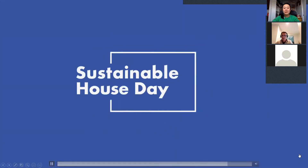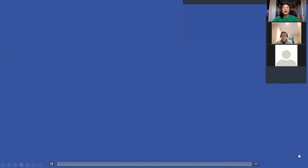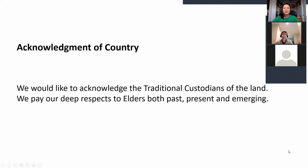Firstly, we'd like to acknowledge the traditional custodians of the land, and we pay our deep respect and give gratitude to Elders past, present, and emerging.